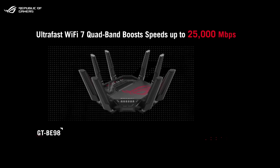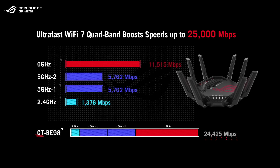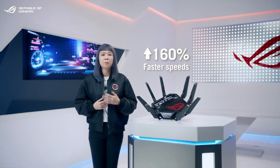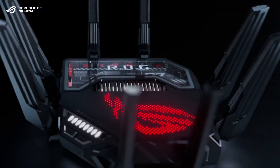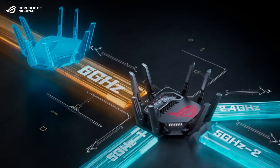The GT-BE98 comes with one 2.4GHz band, two 5GHz bands, and one 6GHz band supporting 320MHz channels — you'll get up to 160% faster speeds compared to the last generation. With four frequency bands available, you can dedicate the 6GHz band as a mesh backhaul to enjoy the 320MHz channels even before Wi-Fi 7 clients hit the market.